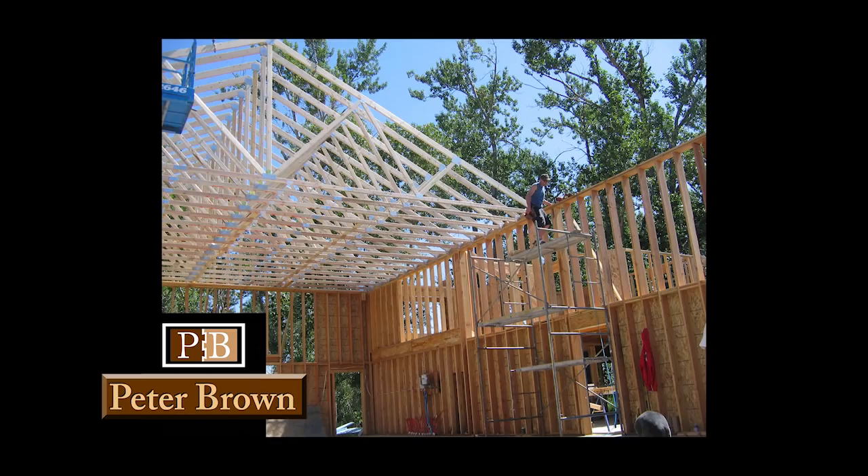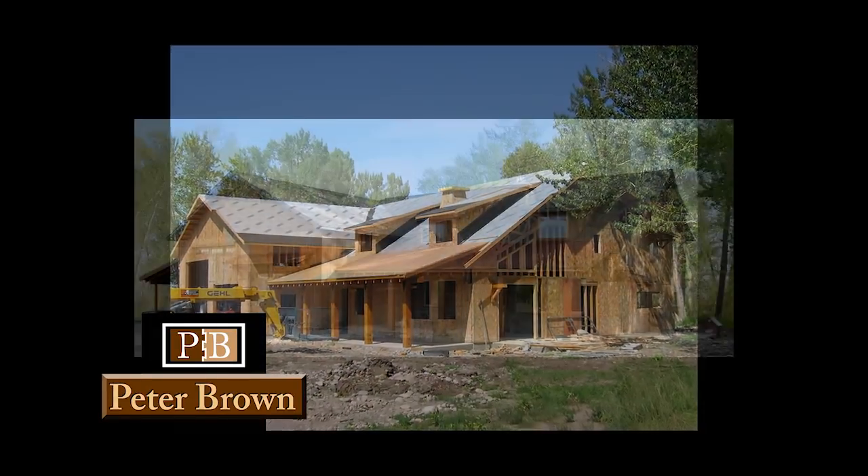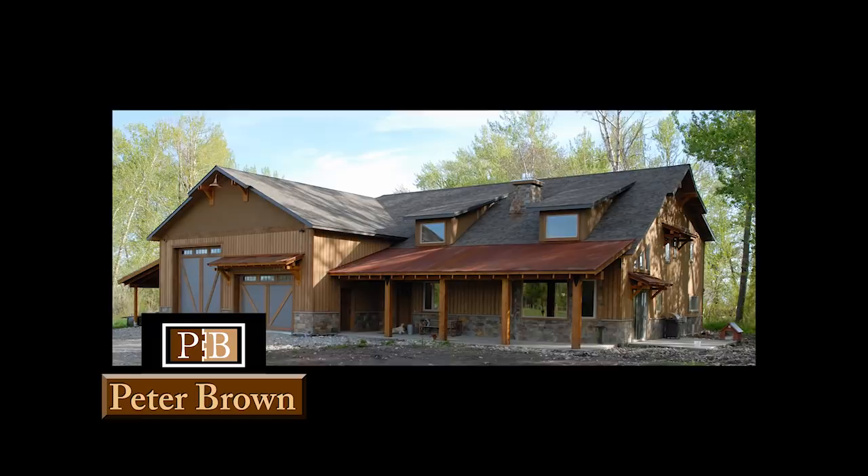Welcome to my video weblog. These videos are a behind-the-scenes look at what really goes on inside my current residential remodeling and new construction projects.